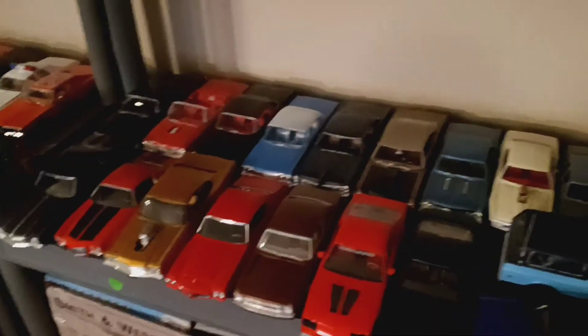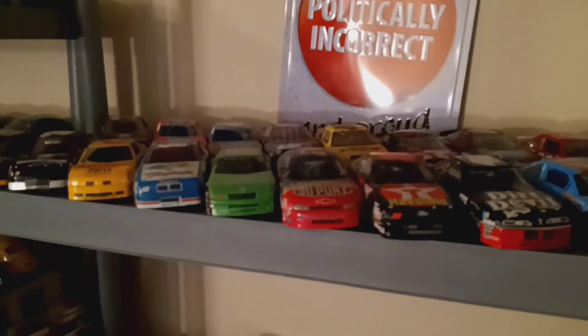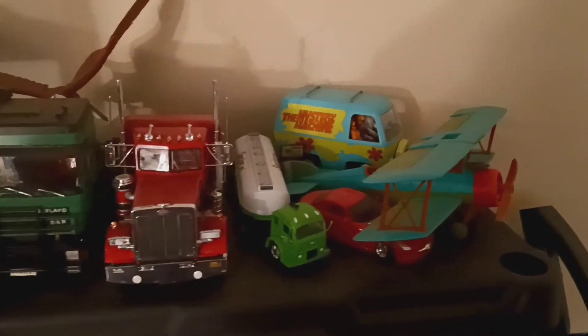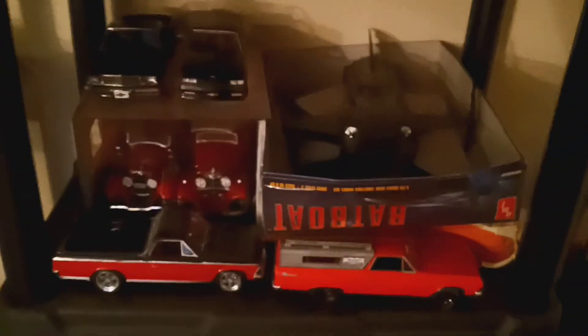And we got the General Motors right here, Mopar, NASCAR. Yeah, it's kind of a mixed bag right here — got trucks, Scooby-Doo stuff. Here we got the El Caminos and the Batboat. Here we got some vans.